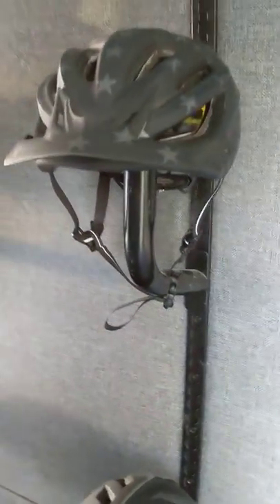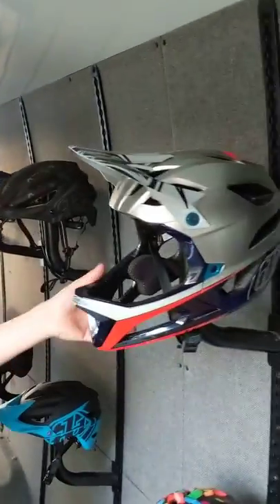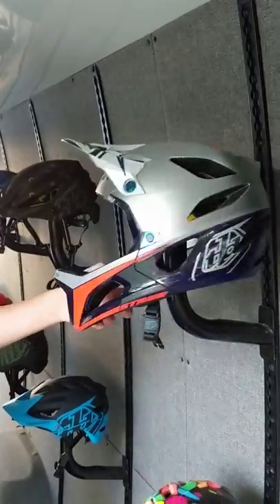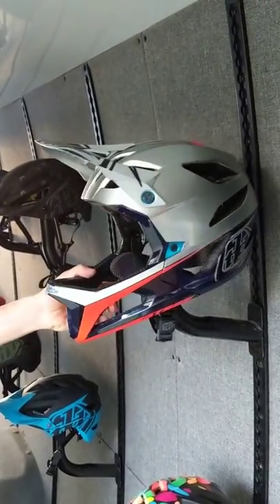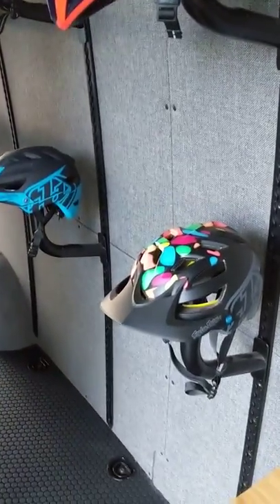Down here we got a little treat — we have our Stage helmet, which just came out yesterday on Monday. It's our enduro, rowdy trail helmet — full face, super lightweight, lightest helmet on the market right now, with all the safety built in there as well. Very cool.